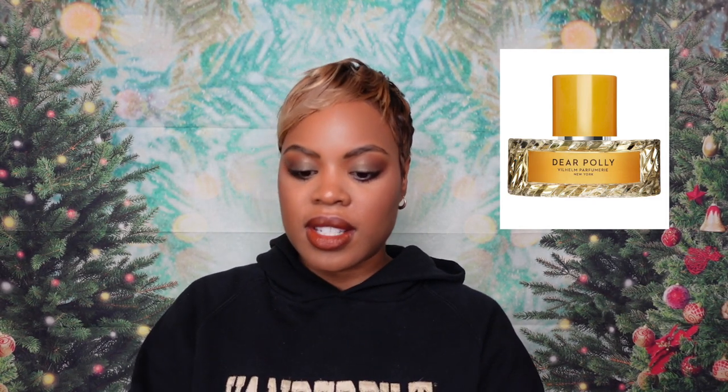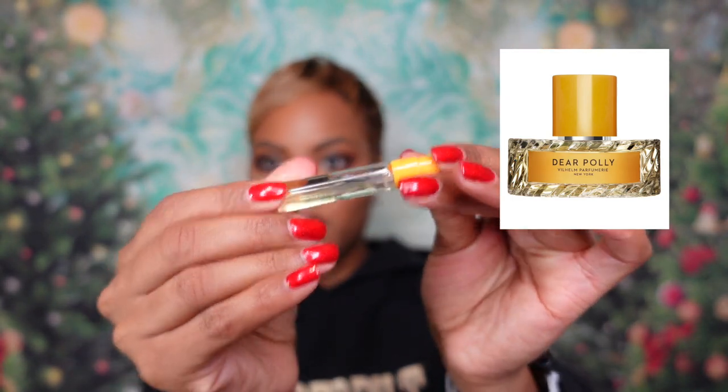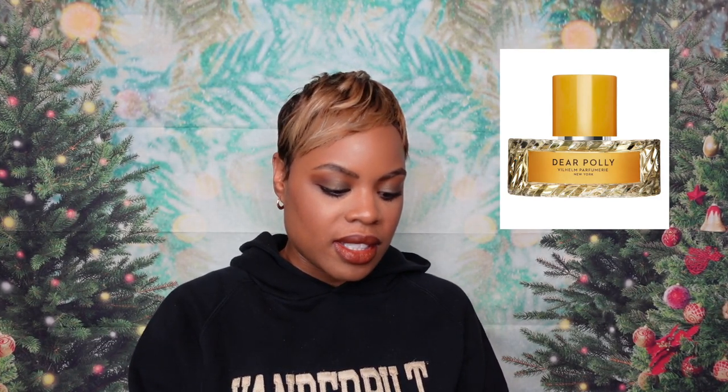The notes are bergamot, apple, middle notes of clary on black tea, and then a base of oak moss, musk, and black amber. I really have no idea how this is going to go, but let's see. I love the yellow theme they do with this brand — just amazing. Using my trusty scent strip, let's see what Dear Poly is giving.